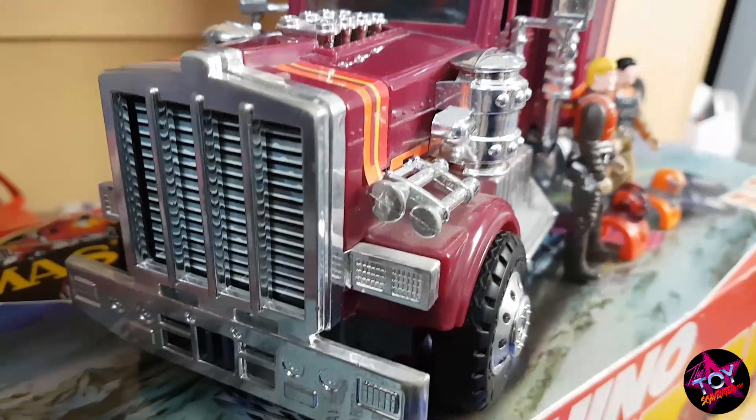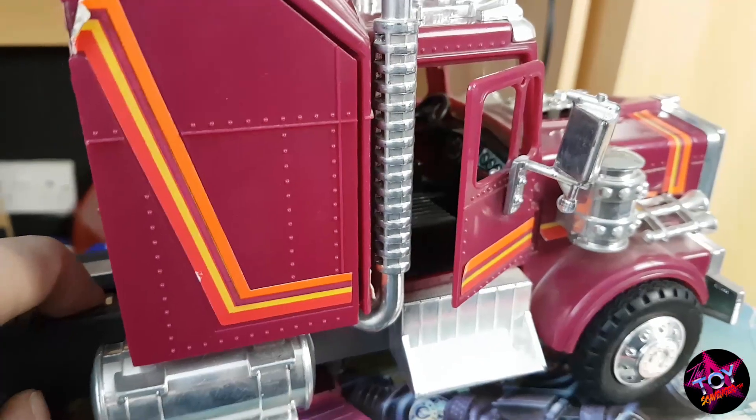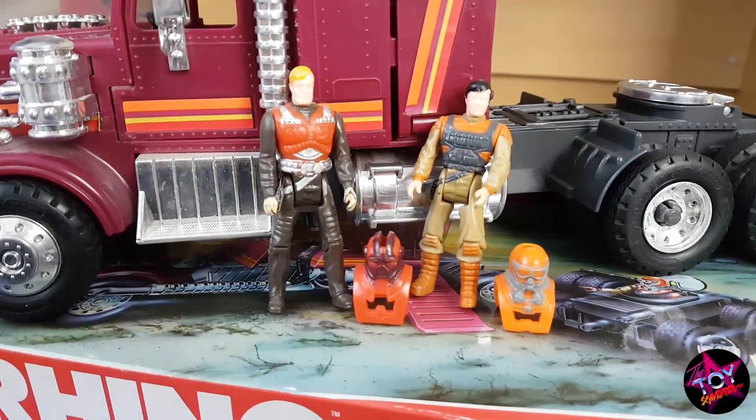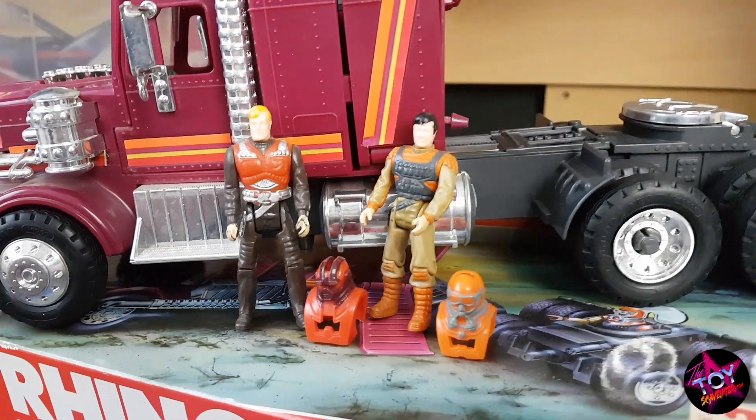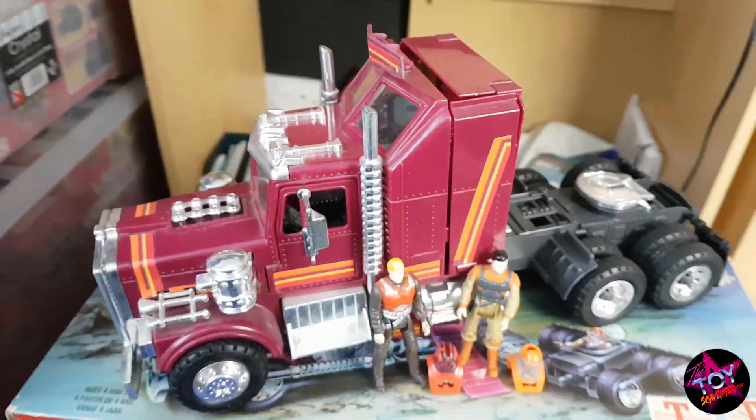So guys, if you follow me on Instagram or Twitter, you're going to realise that I love MASK — Mobile Armoured Strike Command. Best cartoon from the 80s, best toys from the 80s in my opinion. They're timeless. It needs a remake, but it needs to be done good.